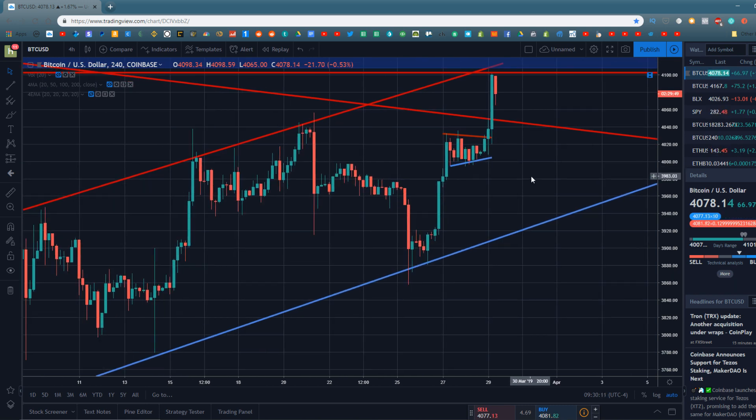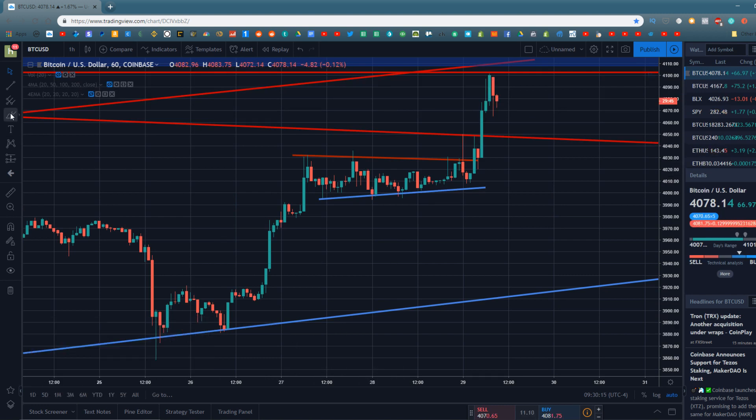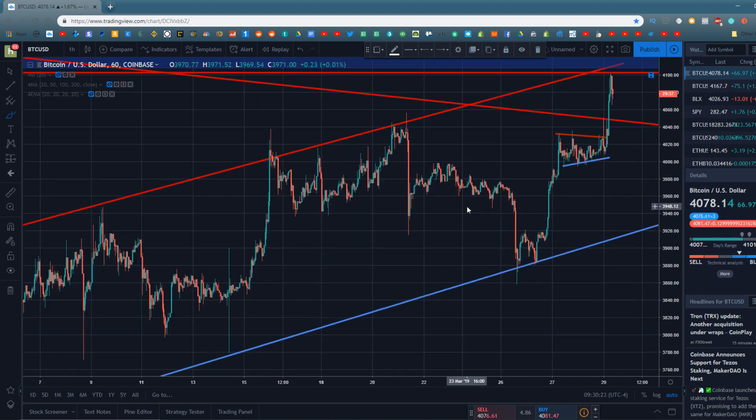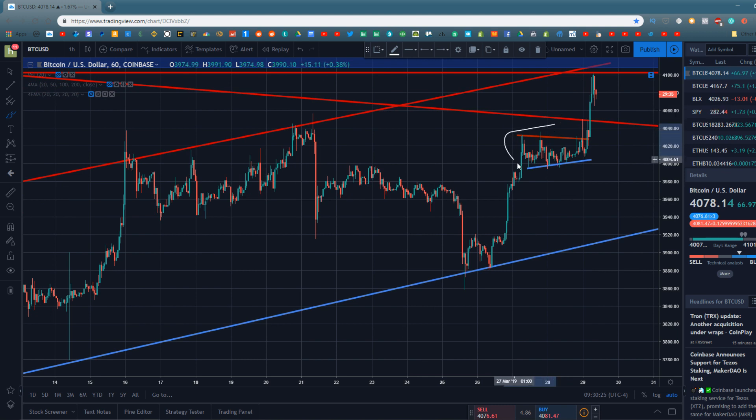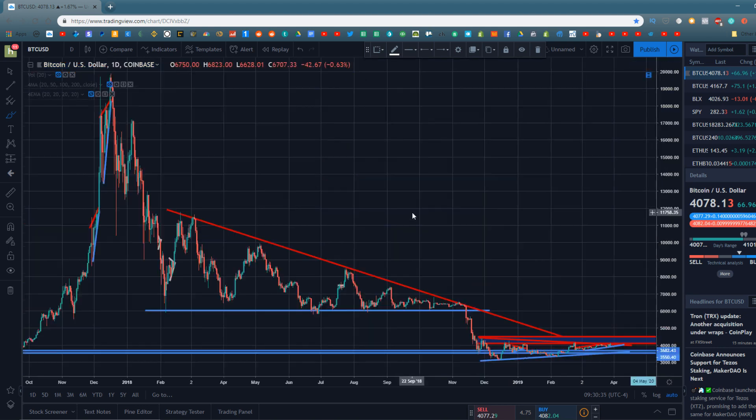Bitcoin is currently trading around $4,080 and some change. On the hourly chart, Bitcoin did break bullish about 3 a.m. this morning — it started moving to the upside, broke a couple levels of resistance, and broke the resistance line on that flag. Bitcoin was in a flag here and there was a good chance it was going to break bullish and move to the upside. We also did break a downtrend of resistance that Bitcoin has been under.